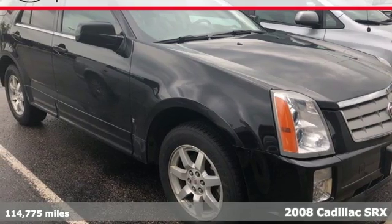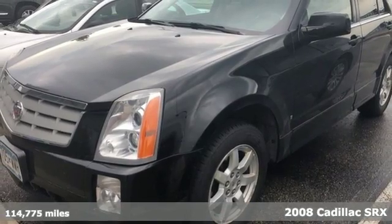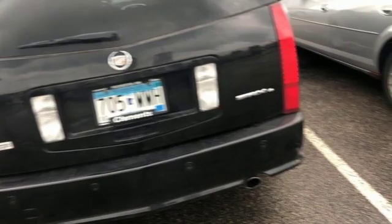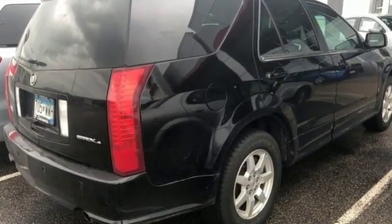It's a 2008 Cadillac SRX. Standard features include a power lift gate, a satellite radio, plush leather seats, multi-zone climate control and the OnStar communication system. The SRX adds a restyled three-spoke steering wheel in 2008.